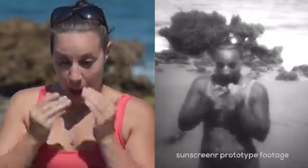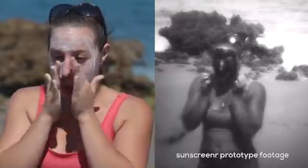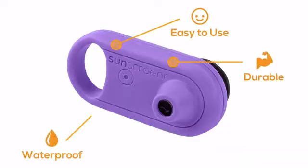So I took technology that was previously only accessible to scientists and made it accessible to all of us. Sunscreener is easy to use, waterproof, and durable.